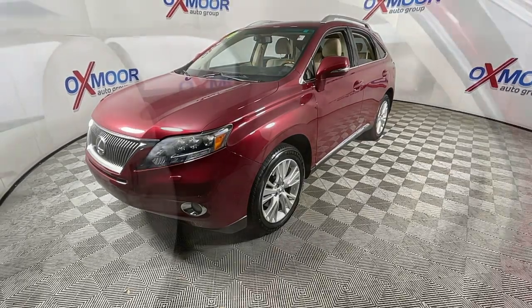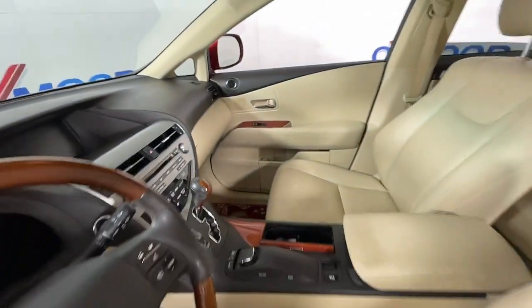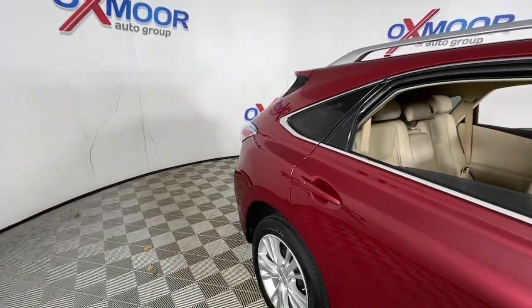The following are some of this vehicle's highlighted options: keyless entry, fog lamps, electronic stability control, aluminum wheels, trip computer, power windows, bucket seats, four-wheel disc brakes, and power steering.